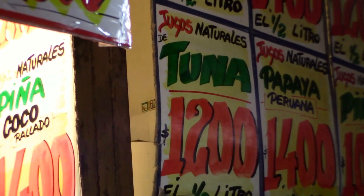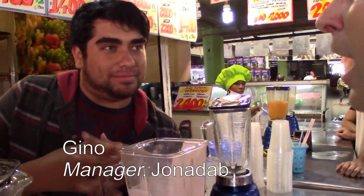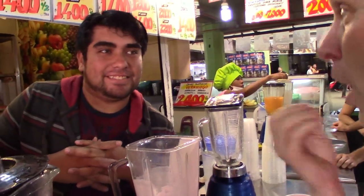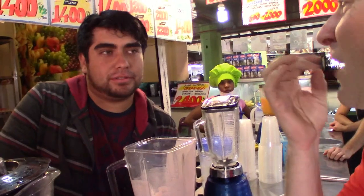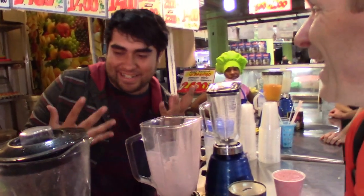To answer my burning question — what is the natural juice of tuna — here is the store manager, Gino. So Gino, what is tuna? Well, tuna is a fruit from a cactus. So it's not a fish? No, not a fish. Oh boy, that's a relief. Now the problem with the cactus is the espinas on la lengua — the spines on your tongue. So while we're not drinking fish, be careful about the spines on your tongue.